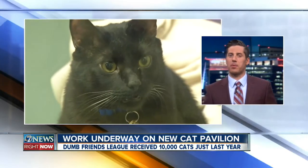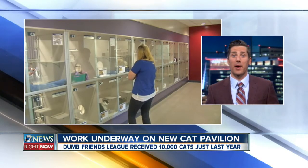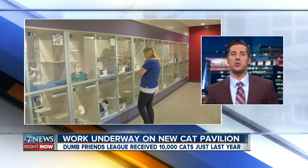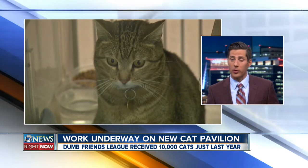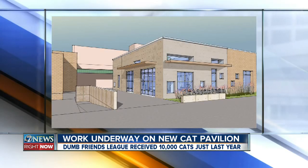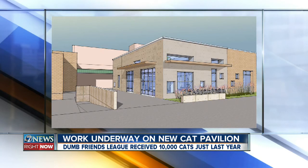Work is now underway on the new cat pavilion at the Dumb Friends League Quebec Street Shelter. The 1,300 square foot addition will be used to house and care for the growing number of cats. This sketch showing you what it's going to look like when it's all finished. Last year, the Dumb Friends League received nearly 10,000 cats and kittens.